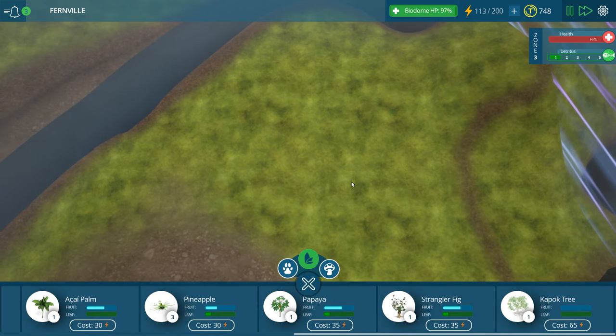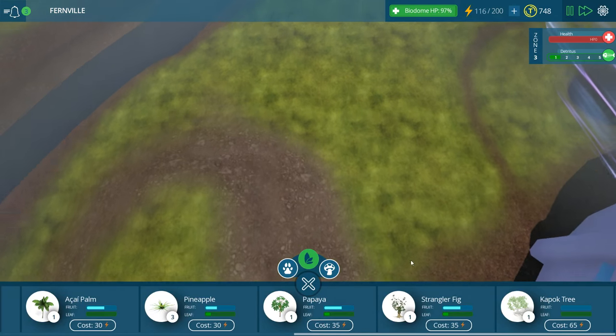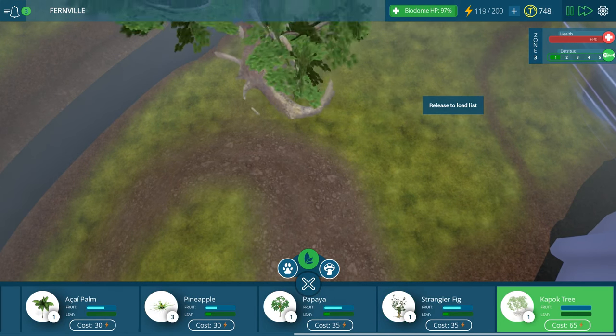It's so awesome and big! Hopefully we'll be able to add more things in over here too. Maybe another big giant kapok tree.